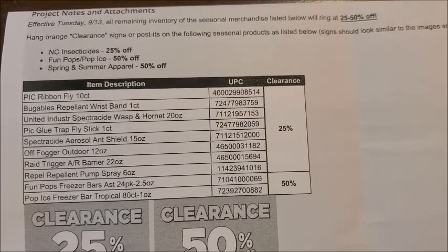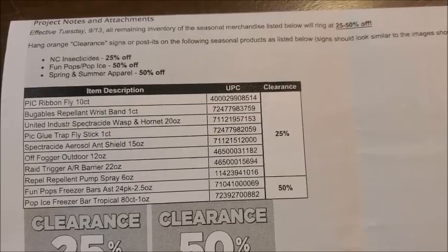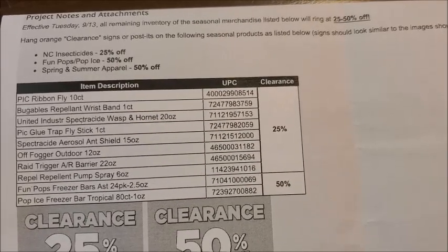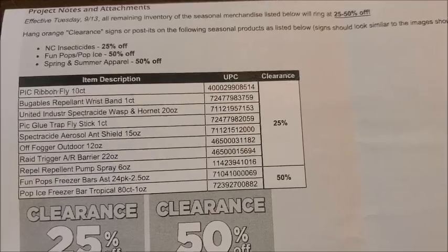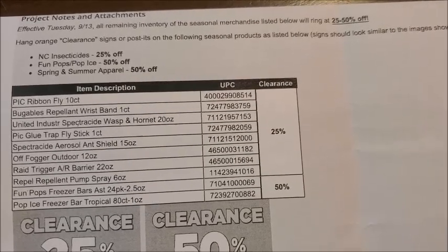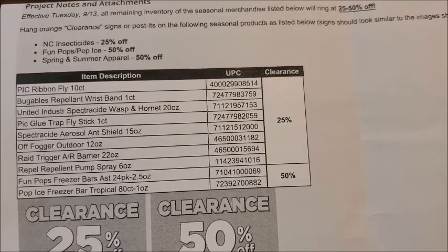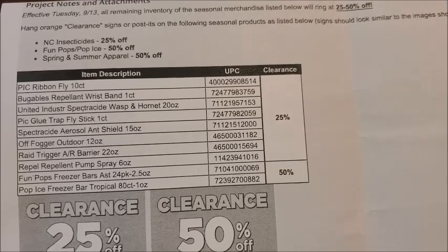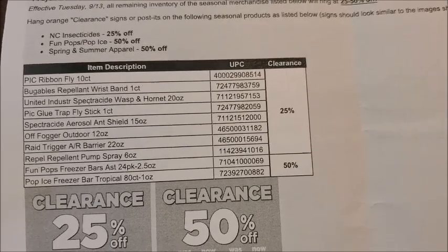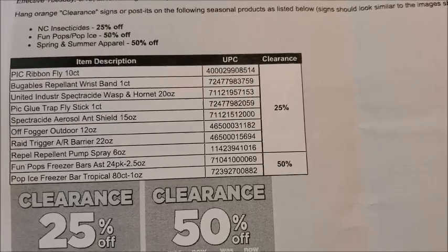Lastly on the markdowns, we have the spring and summer apparel items marking down to 50% off in our Dollar General stores. These are going to be the yellow and white dot clothing items — if your Dollar General still sells clothing, spring and summer apparel are always yellow and white dot, and fall and winter are blue and gray dot items. With the memo stating spring and summer apparel marking to 50% off, it's safe to assume those are the yellow and white dot apparel items. However, it only states apparel — shoes are not included in that markdown.